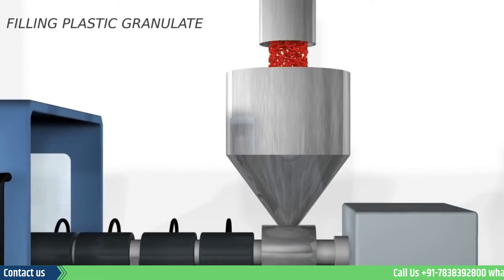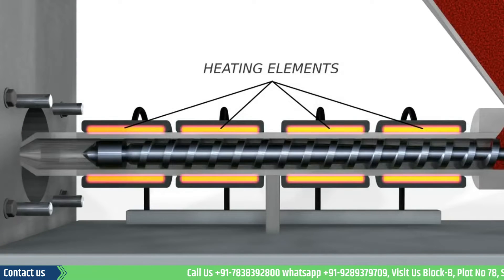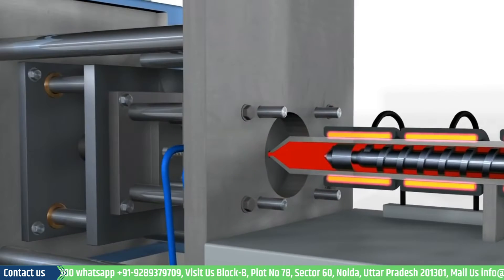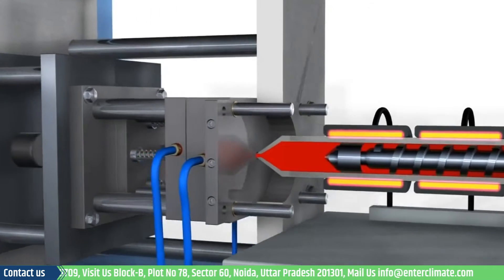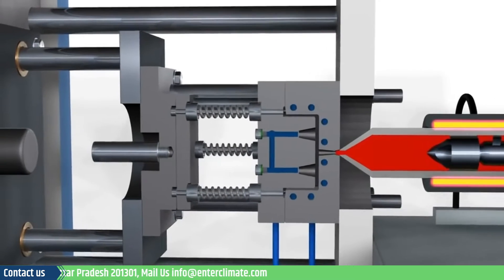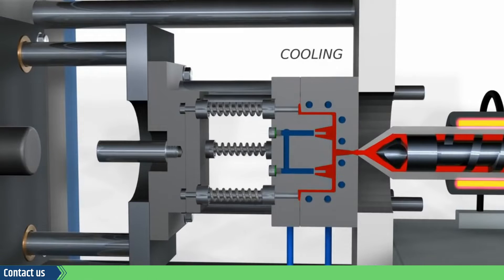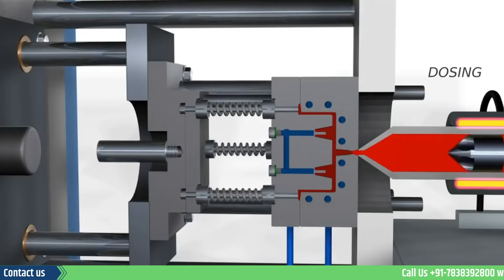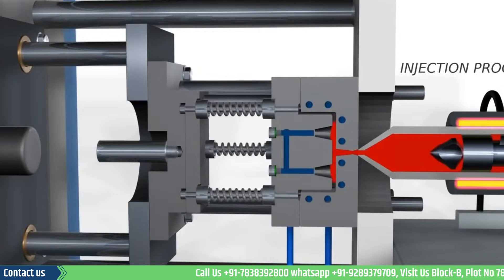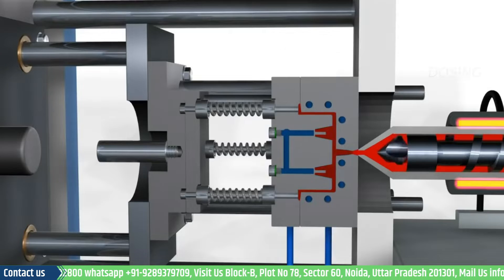Injection molding is a process of manufacturing that uses mechanized production facilities for molding plastic items from plastic granules by first melting it and then injecting the molten plastic into dies. It is typically used as a mass production technique for plastic items or any plastic part that can be later assembled into the final product. The injection molding process can also include materials like metals, glasses, elastomers, etc. It is most commonly used with thermoplastic and thermosetting polymers.